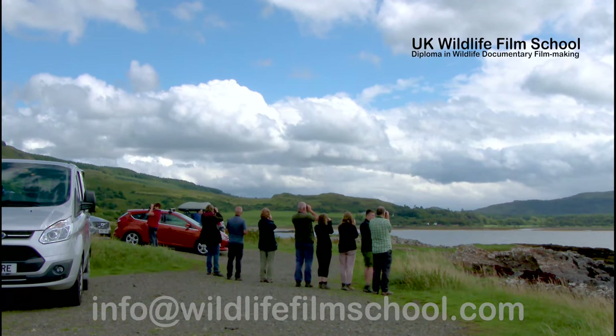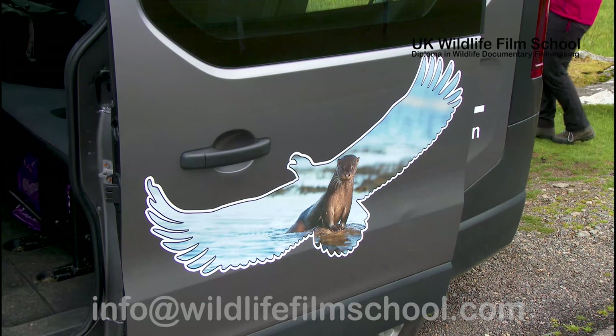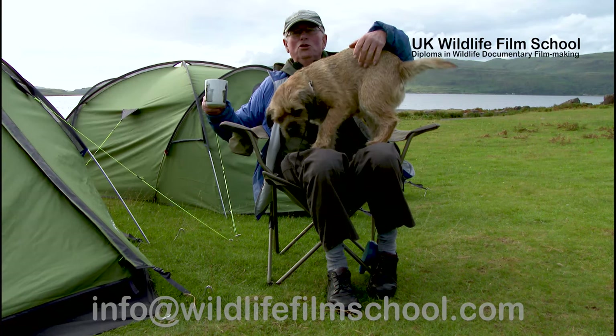Whilst the reason most tourists visit Mull is to see some of Scotland's iconic wildlife, such as the white-tailed sea eagle and otters, Tony spoke to Neil — a tourist and wildlife enthusiast who knows Mull rather well.